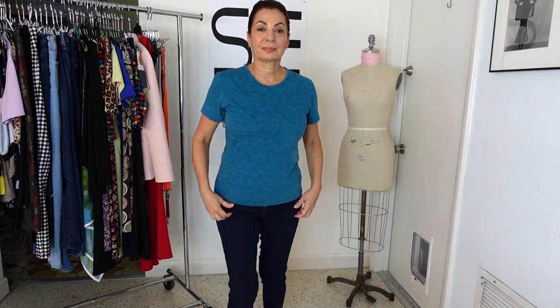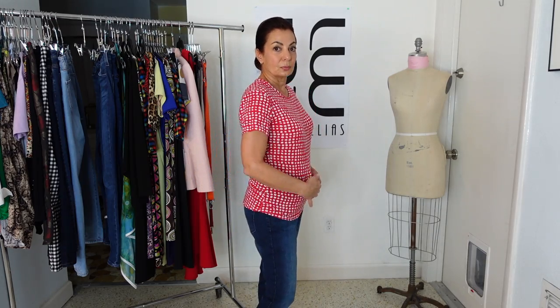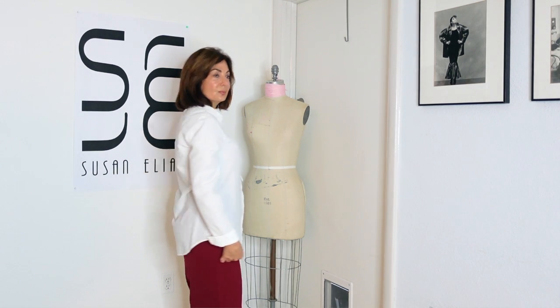Not all t-shirts are created equal. I'm wearing my own designer t-shirt — a specially designed piece in 100% cotton with no spandex, which can camouflage a tummy. You don't want to wear a t-shirt that's sheer fabric or has a ton of spandex that just gets pushed over your tummy.